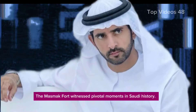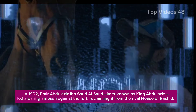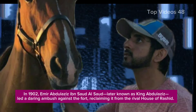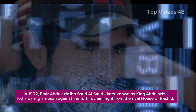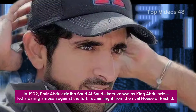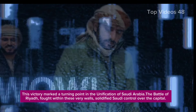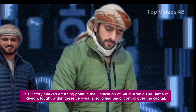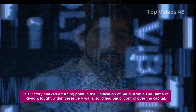The Mazmak Fort witnessed pivotal moments in Saudi history. In 1902, Amir Abdulaziz Ibn Saud al-Saud, later known as King Abdulaziz, led a daring ambush against the fort, reclaiming it from the rival House of Rashid. This victory marked a turning point in the unification of Saudi Arabia. The Battle of Riyadh, fought within these very walls, solidified Saudi control over the capital.